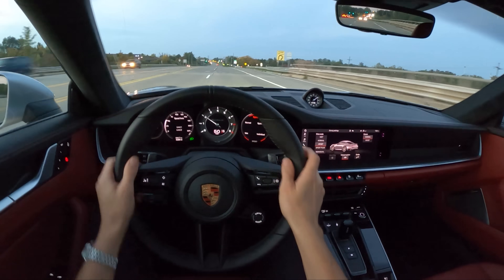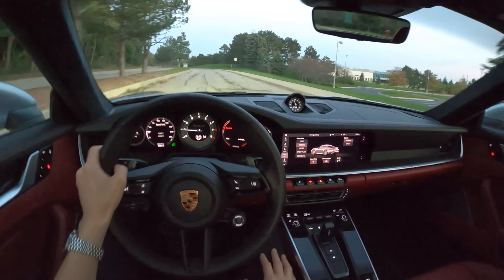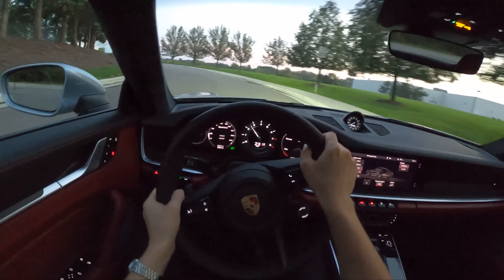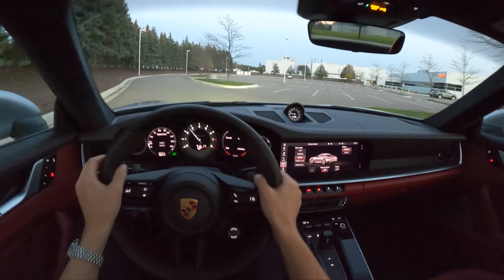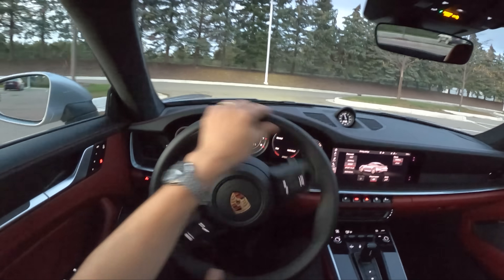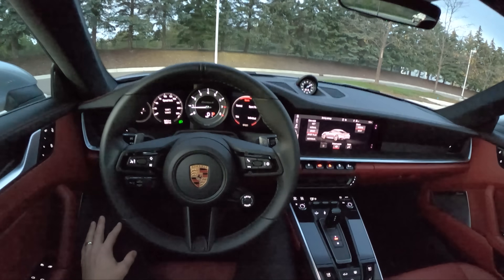This is on probably Pirelli P Zero run-flats, and I usually don't like run-flats that much — these however feel fantastic. They're sticky, they don't make a lot of noise, and they're perfectly tuned for what this car is capable of as a street tire. If you were taking this to the track, I'd probably get something a little bit more aggressive. Thanks for watching — if you want to see more on this 911 Turbo, check out the POV day and night drives on the Winding Road Magazine YouTube channel. That'll be it for this one, thanks for watching, we'll see you later.